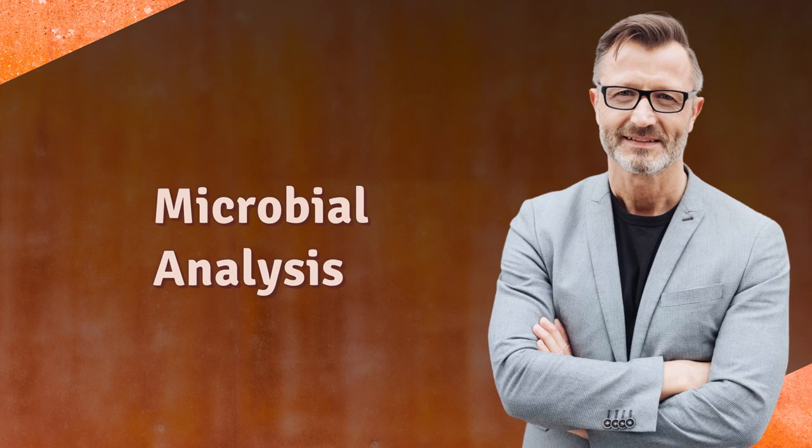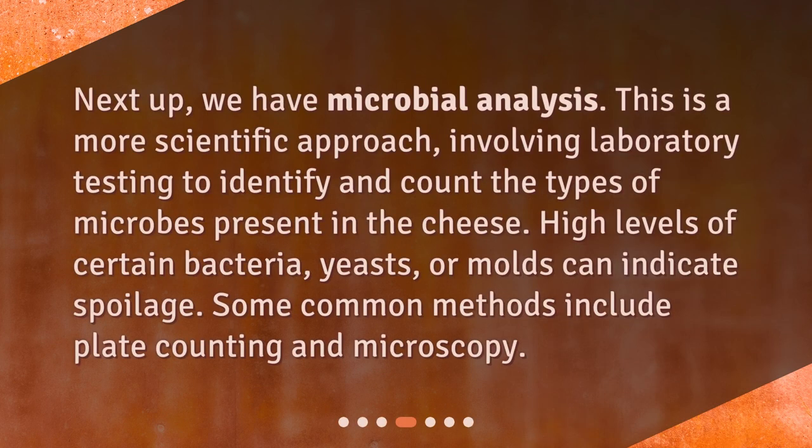Next up, we have microbial analysis. This is a more scientific approach, involving laboratory testing to identify and count the types of microbes present in the cheese. High levels of certain bacteria, yeasts, or molds can indicate spoilage. Some common methods include plate counting and microscopy.